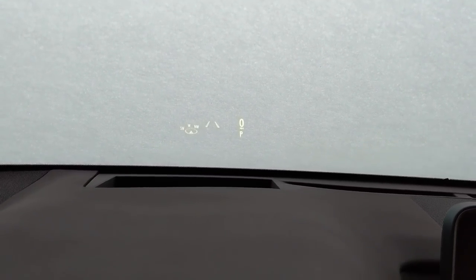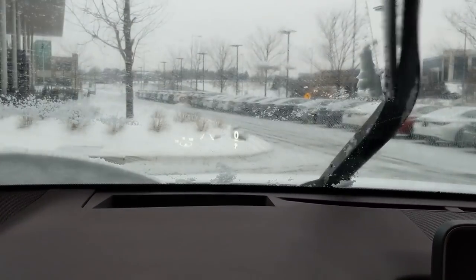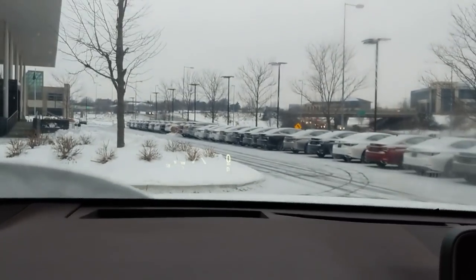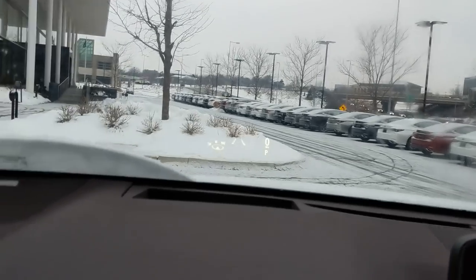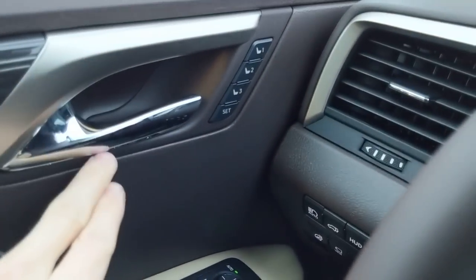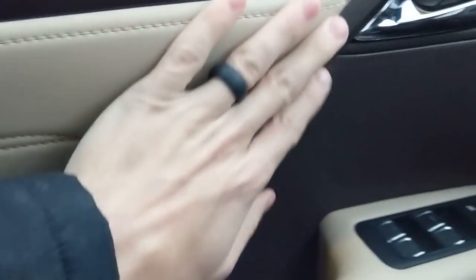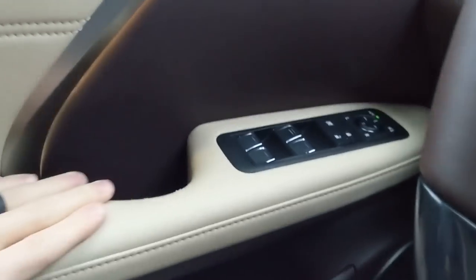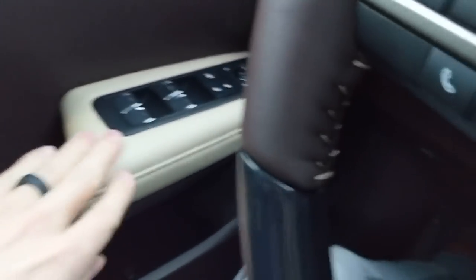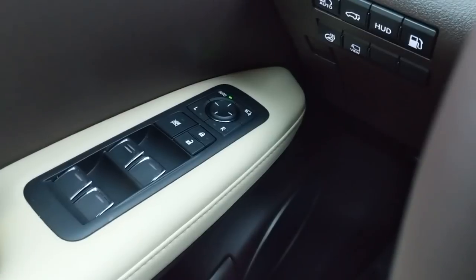The heads-up display clearly shows you're in park, your speed, lane keep assist, and compass. On materials: there's soft-touch plastic, plastic aluminum trim, chrome handle, beautiful sapele wood with scored aluminum. The stitched leather armrest is exquisite. Since this is a luxury build, you get higher-quality leather and more stitching. That leather wraps all the way around here — in comparison, in the ES, UX, and RC, this piece is just plastic.